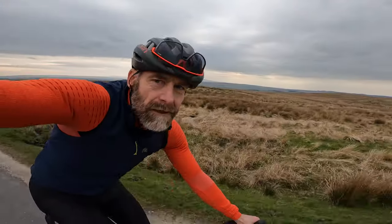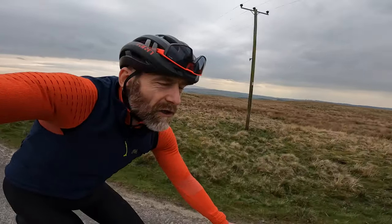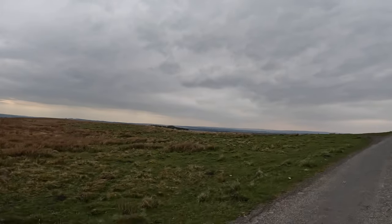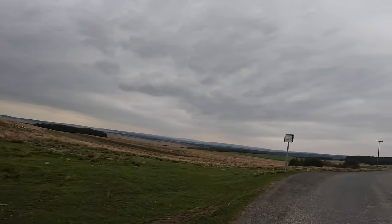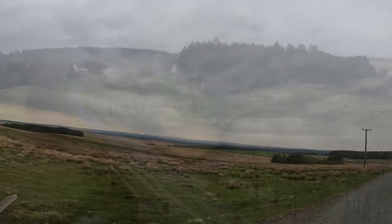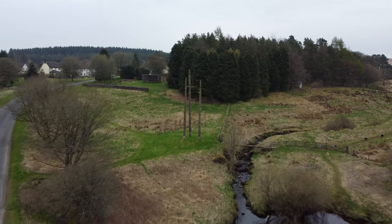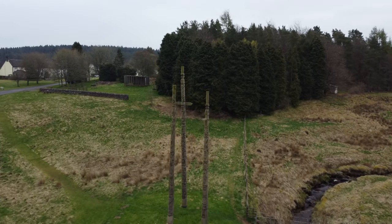The native tribes up here during the Roman period were called the Picts, and I could not have picked a better place to come and ride this bike. Look at that — timeless. And talking of timeless, they haven't resurrected any weird MTV suspension ideas; it died for good reason in the 1990s. So it's beautiful, clean, and reliable.